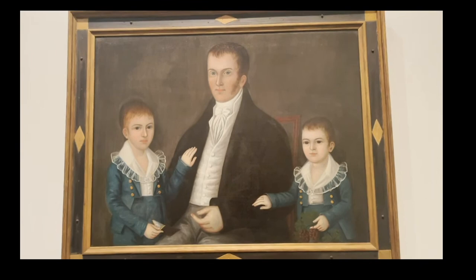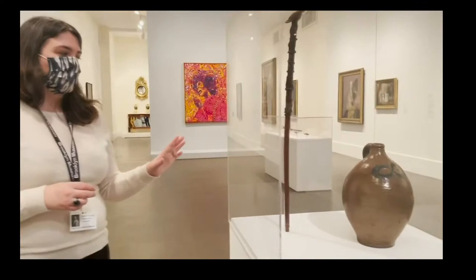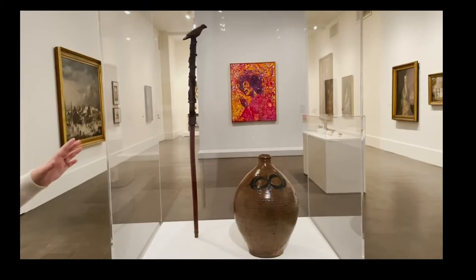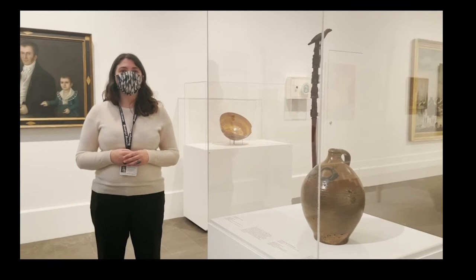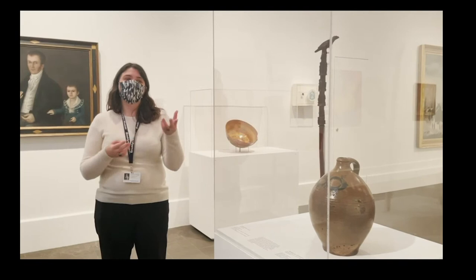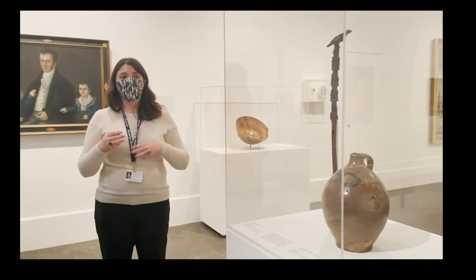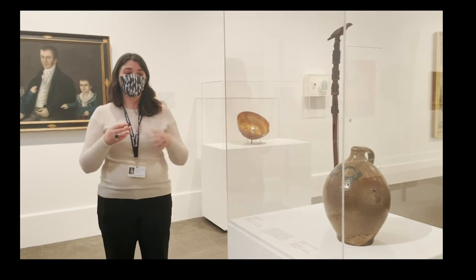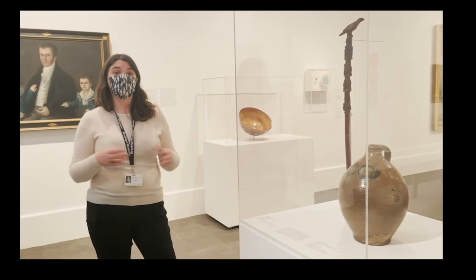The next objects focusing on African-American artistic production are this cane as well as a water jug by Thomas Kamara. As a footnote, the Brooklyn Museum doesn't have many decorative arts objects we can firmly attribute to being produced by African-American makers. As Catherine mentioned, the collecting practices of the institution tended to focus on white male production or production for a white European audience. So what we do have in the collection is very limited, but it is an area we're hoping to expand upon.